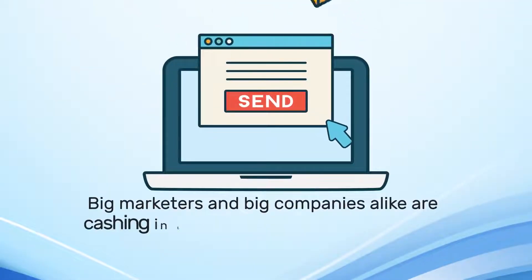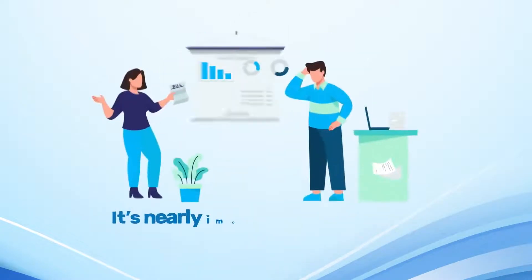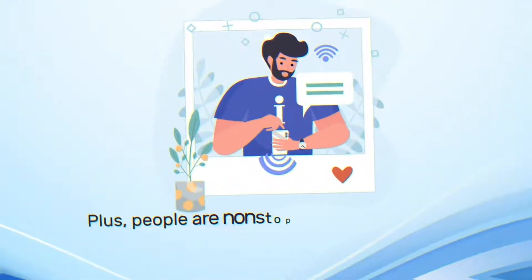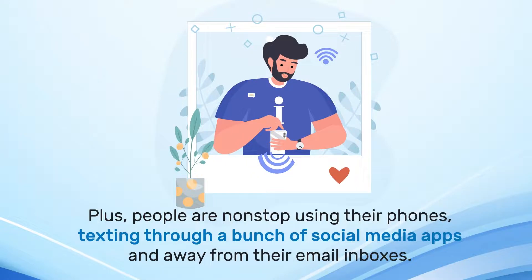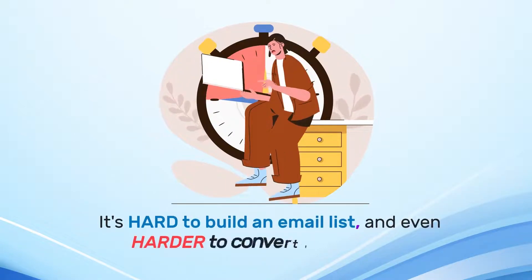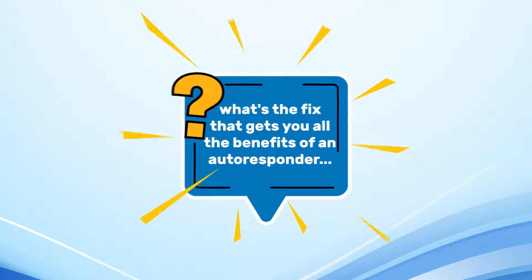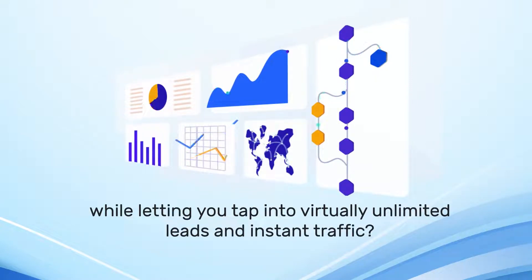Big marketers are cashing in thousands simply by sending one message. But it's nearly impossible to get quality email leads and build your list up. Plus, people are nonstop using their phones, texting through a bunch of social media apps and away from their email inboxes. The bottom line is this: it's hard to build an email list and even harder to compete to convert into sales. So what's the fix that gets you all the benefits of an email autoresponder, while letting you tap into virtually unlimited leads and instant traffic?